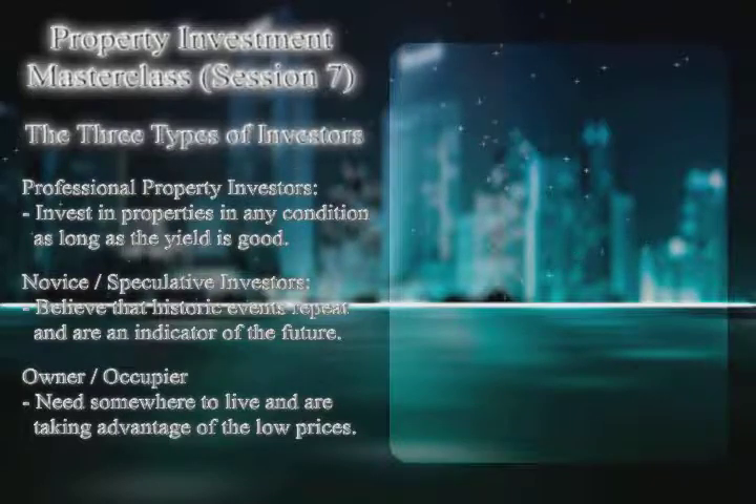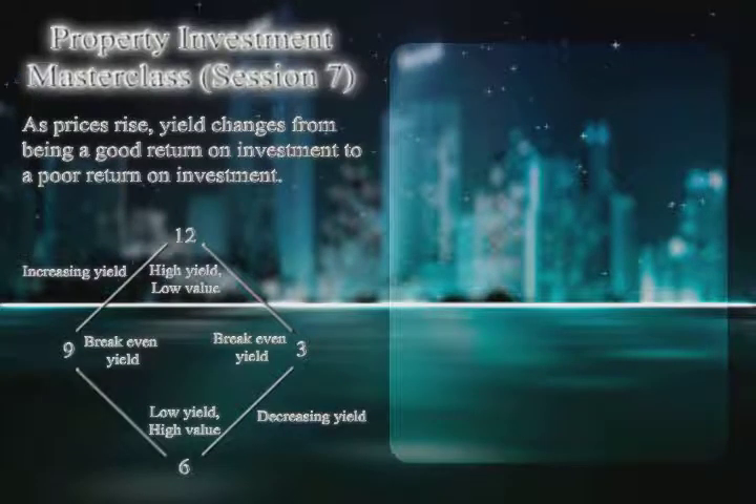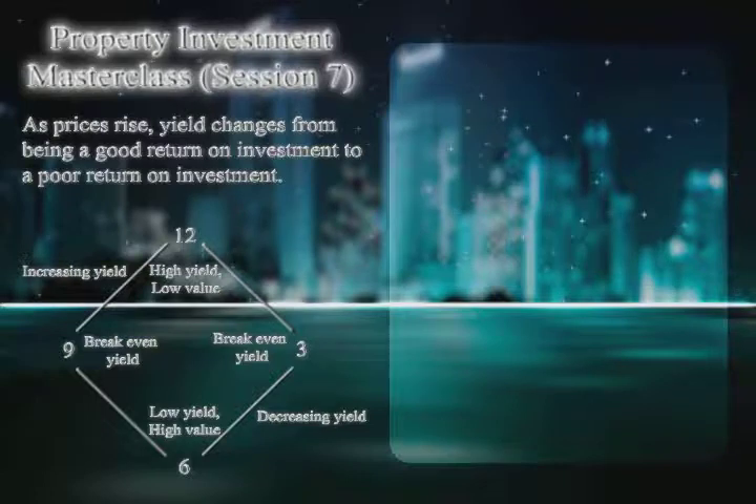As prices rise, they reach a point where the yield drops. The yield calculation is rent divided by purchase price. Rent stays relatively constant, only moving up with inflation, so over a cycle of five to ten years rent is relatively stable. As prices rise, yields switch from a decent return to a poor return. At the three o'clock point, cash flow from the property turns from positive to negative. By six o'clock the property is very cash-flow negative.